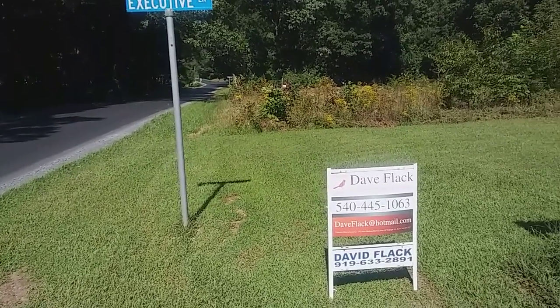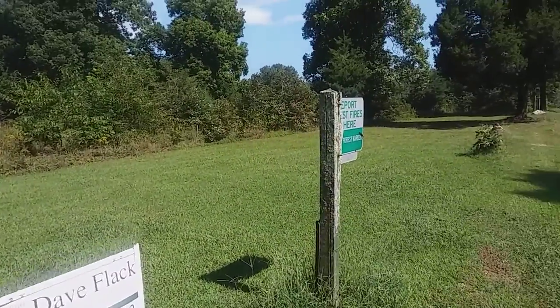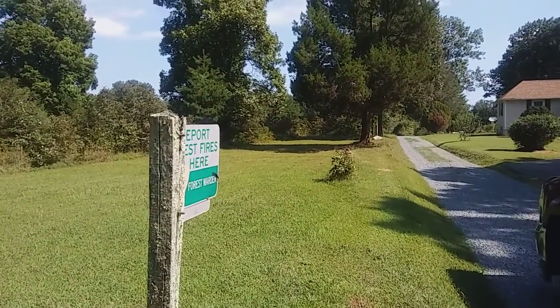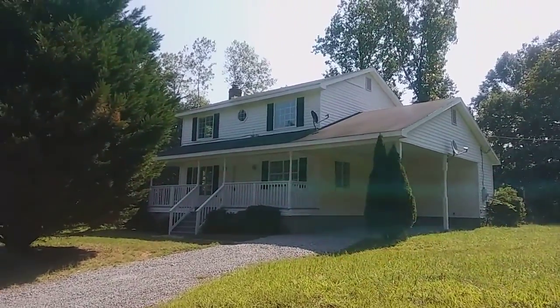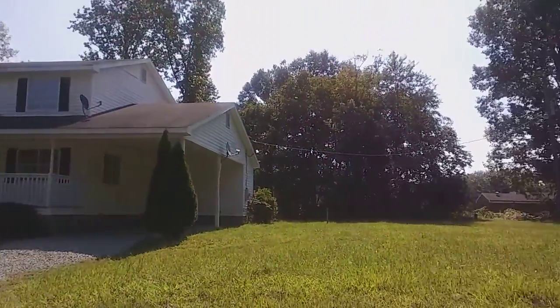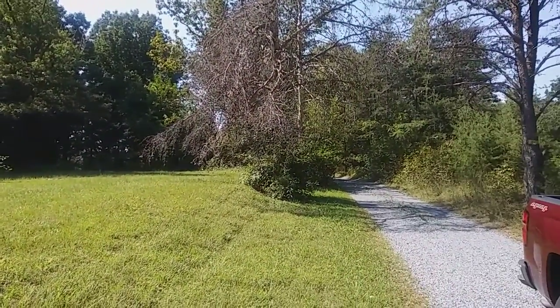Hey guys, it's Dave here again. I'm out here in Culpeper and I've got this great house for you. We're out at the edge of the road and I'm going to show you this really long private drive. We just drove down it and came out to the clearing. I'm going to shoot a little panoramic here — this is where we've been and you just saw where we're going.